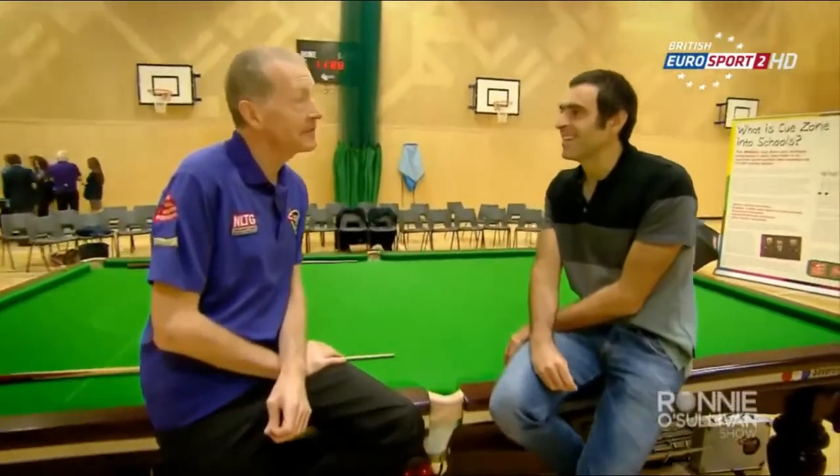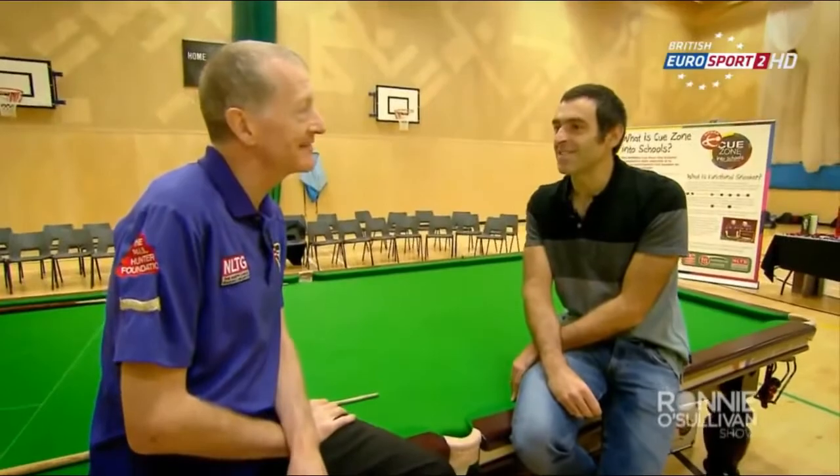I'm interested to know how this Functional Snooker works. I could show you how to play, but I know a couple of other people who would probably be better at showing you. Who's that? A couple of young kids from the school. Yeah, let's go and have a look.